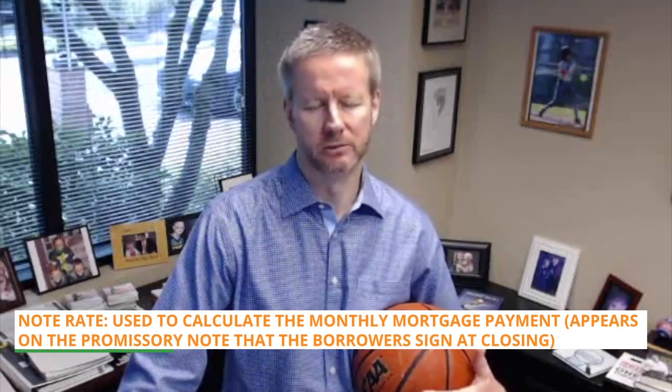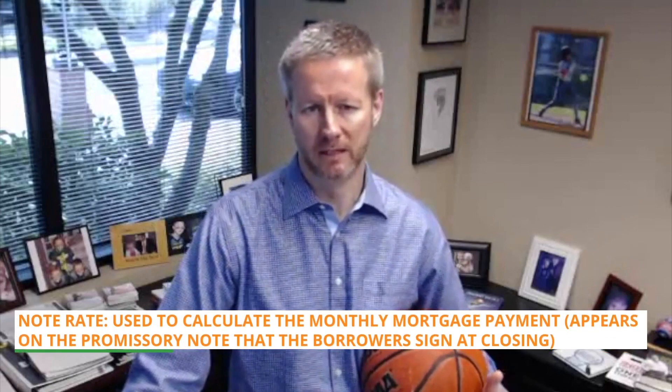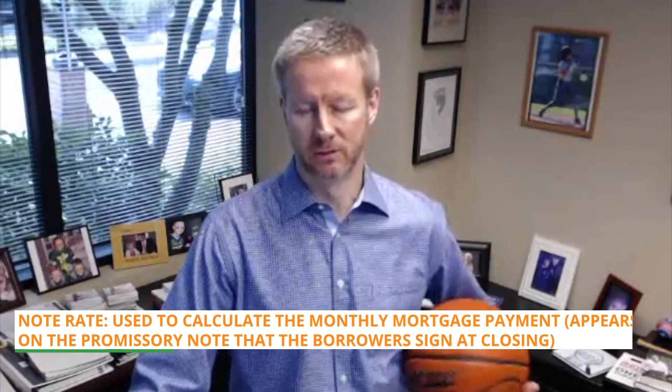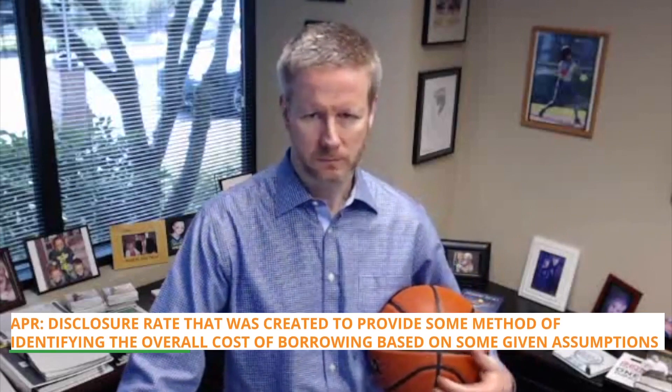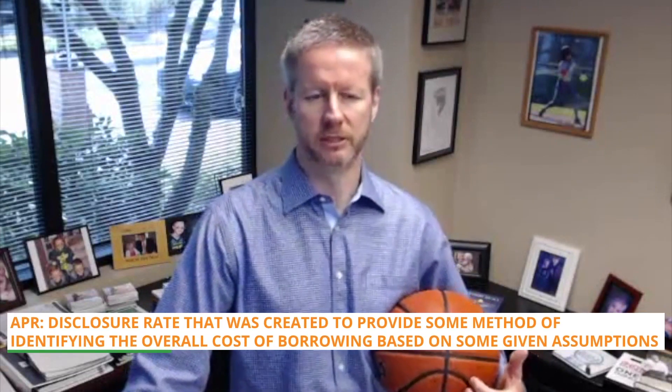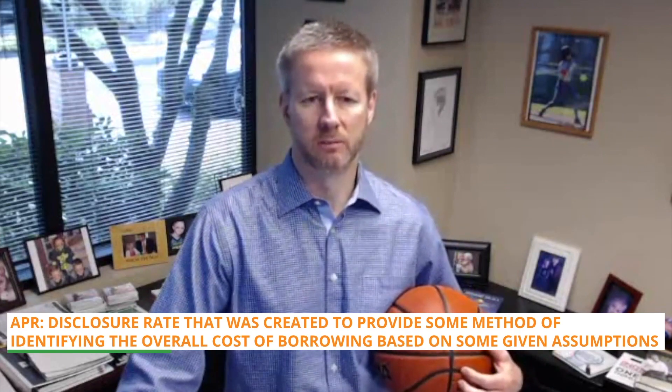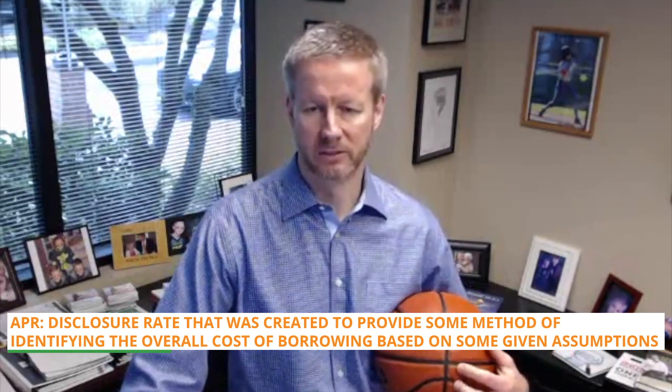Point two: here's a refresher on the difference between the note rate and the annual percentage rate, or APR. The note rate is used to calculate the monthly mortgage payment, and it appears on the promissory note that the borrower signs at closing — hence the term note rate. The APR, on the other hand, is simply a disclosure rate created to provide some method of identifying the overall cost of borrowing based upon some given assumptions.